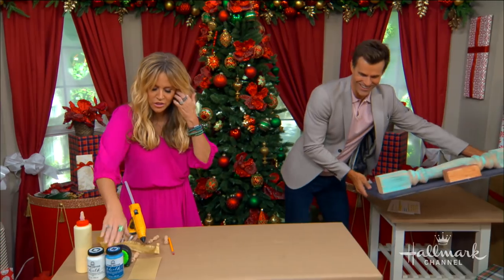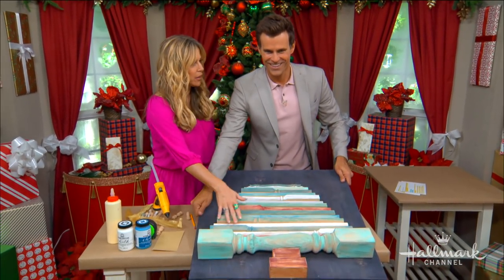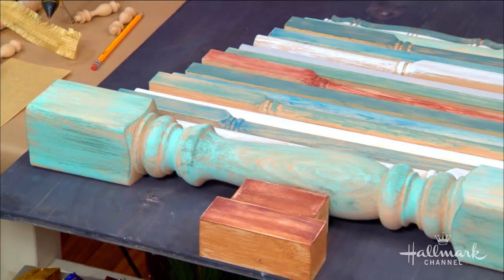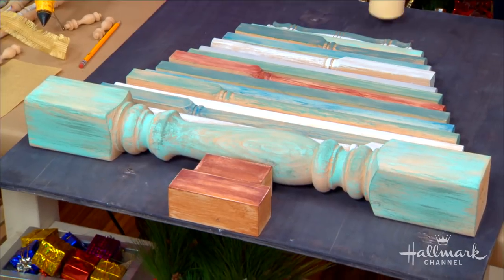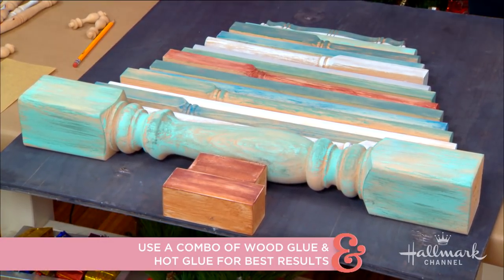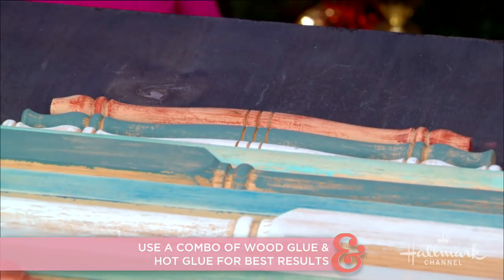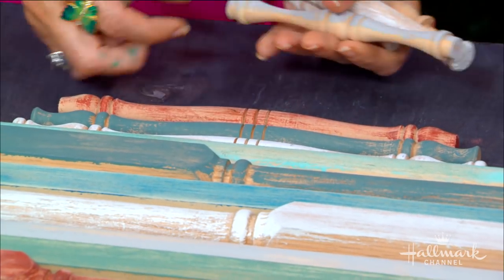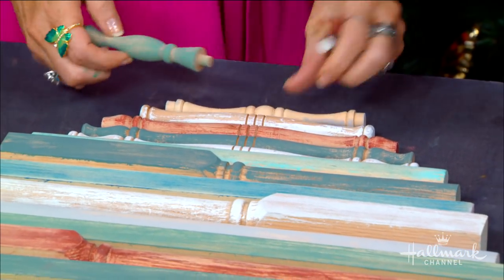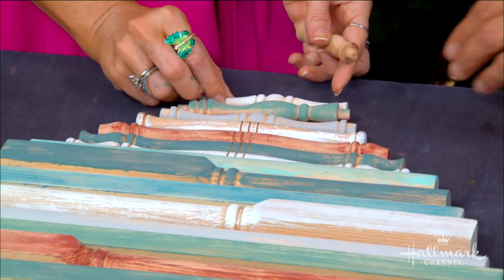I used this chalk matte finish, then I sanded it back to give it really that old style look. And I've attached these with — this is my favorite trick — wood glue and hot glue, because both of them together will give you that nice strong bond. One is instant and one sets up over time. It's important to kind of lay it out first before you go in there with the glue. You want to make sure that things look good before you make that commitment.